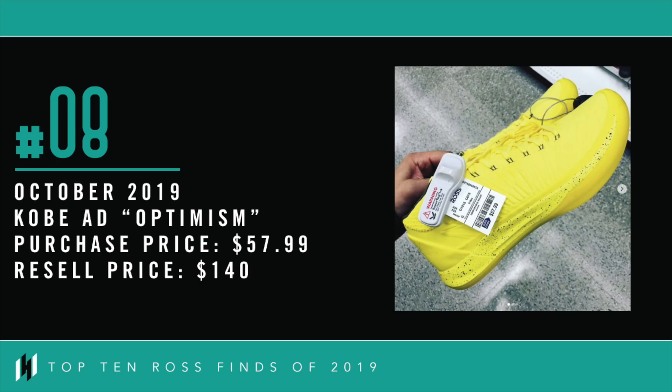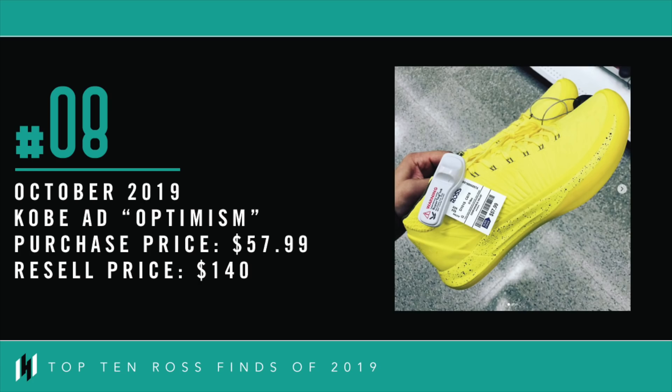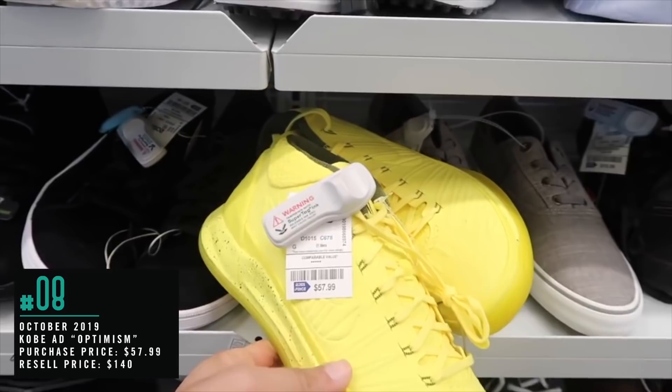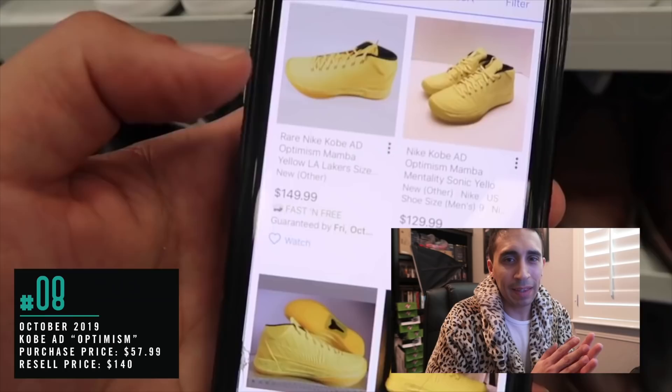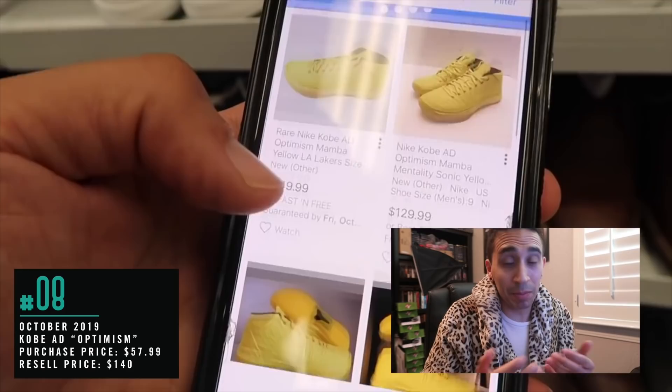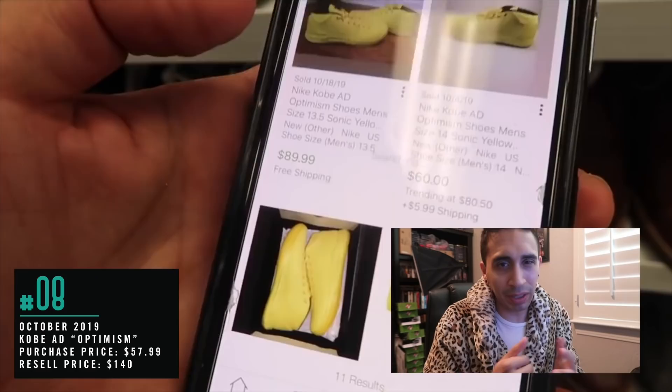Number 8, from October 2019: Kobe AD Optimism. Kobe's out here in yellow — these are bright yellow, $57, size 10 and a half. Now the blue one in this same model, the Kobe AD, sold well for me, so we can hold on to these, do the research on them. These yellow banana-looking Kobe's — maybe not the best model, but we picked up three pairs.